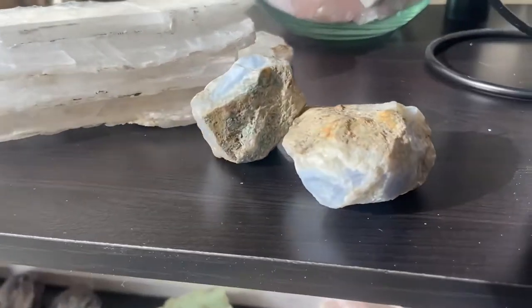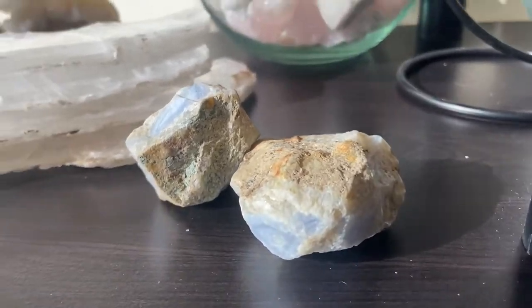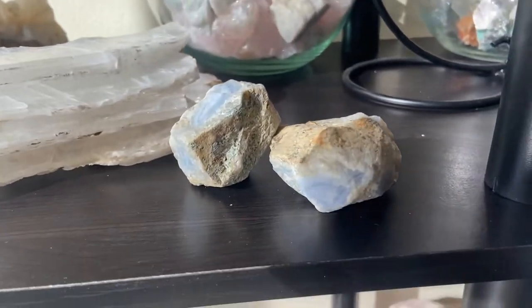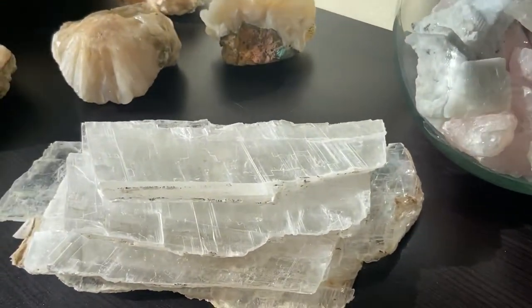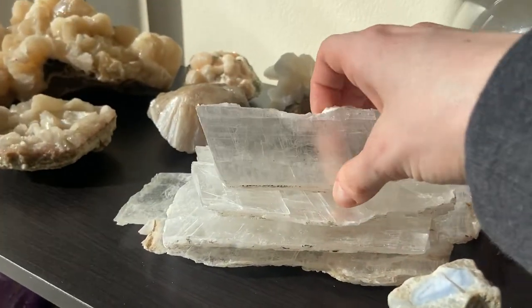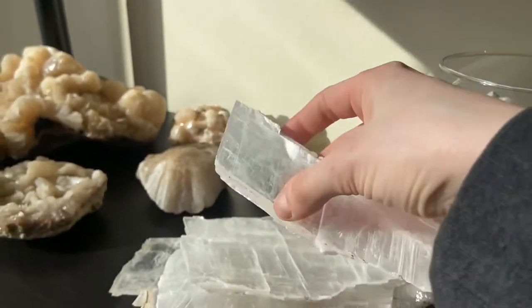I only have two pieces left of blue lace agate, so after these go I'm going to be getting some more. These are super cool — really vivid color. And now for the actual selenite, I have a bunch of different stacked sizes that are very, very high quality and beautiful.